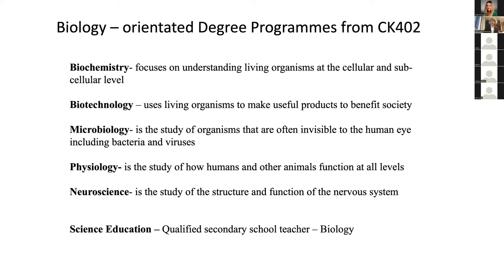Microbiology is the study of organisms invisible to the eye — it includes bacteria, viruses, and fungi. It's been in the news a lot with COVID and SARS-CoV-2, but there are many other aspects focusing on beneficial microbes as well as pathogens. Physiology at UCC is the study of how humans and other animals function at all levels — compared to biochemistry, which looks at cells and subcellular levels, physiology focuses more at the whole organism level. Neuroscience, as its name suggests, focuses on the nervous system. And then you have science education, if you want to qualify as a biology teacher.